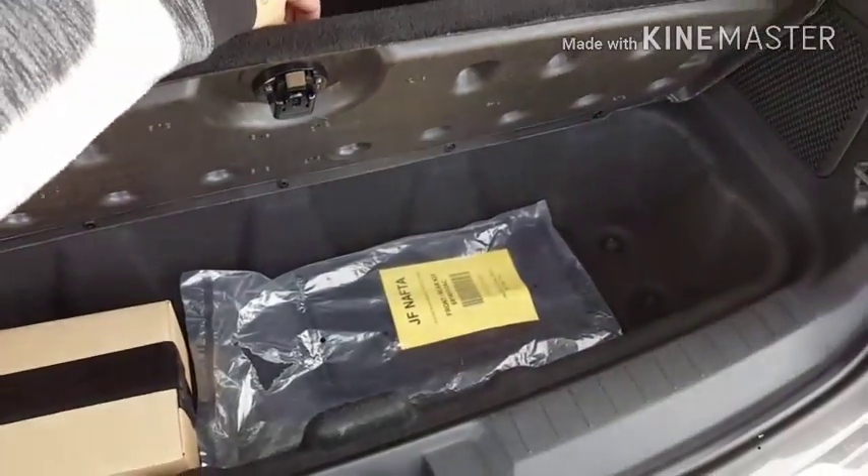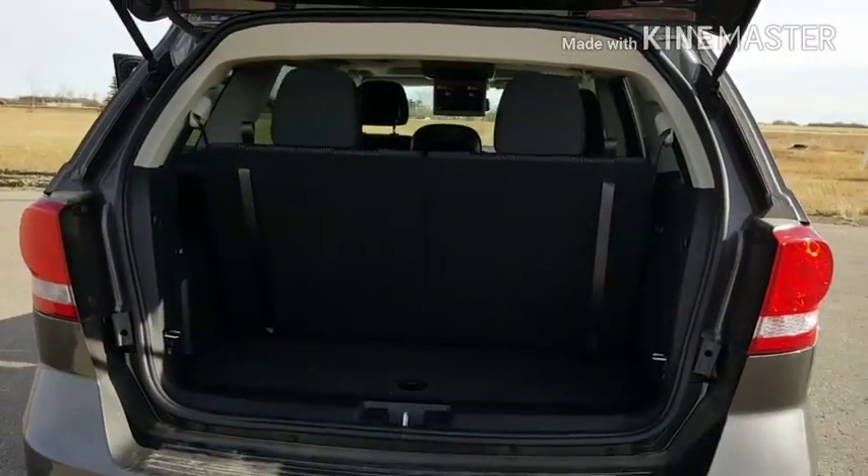In the back we have in-floor storage as well as the seats folding down for extra storage.